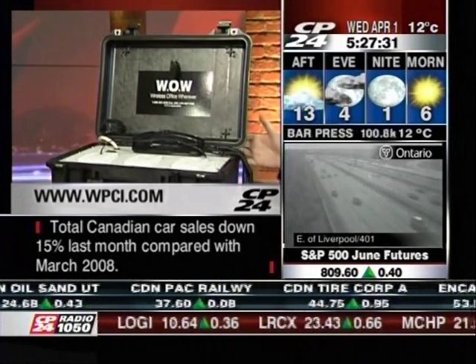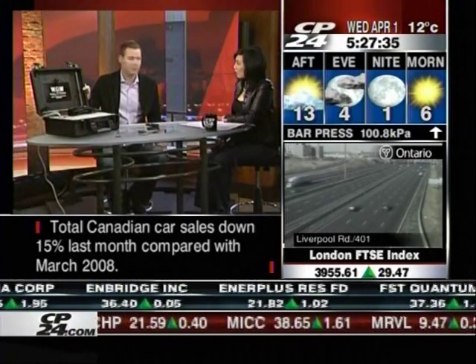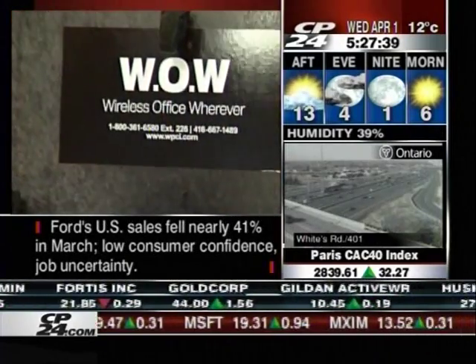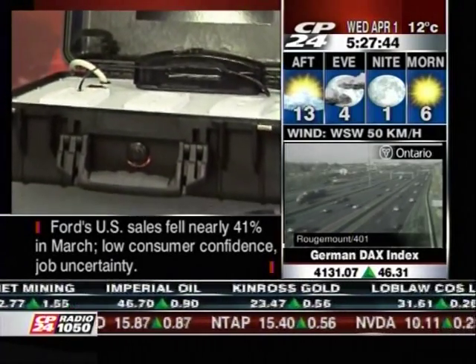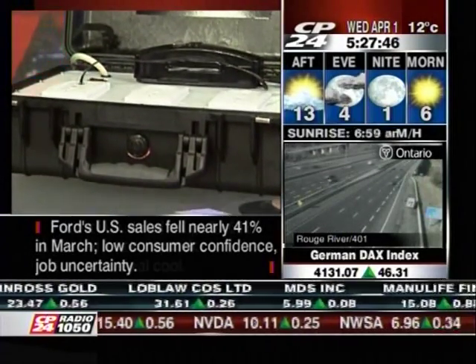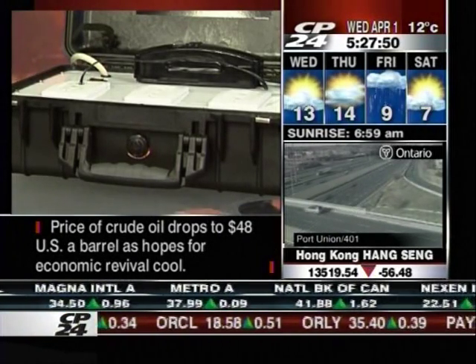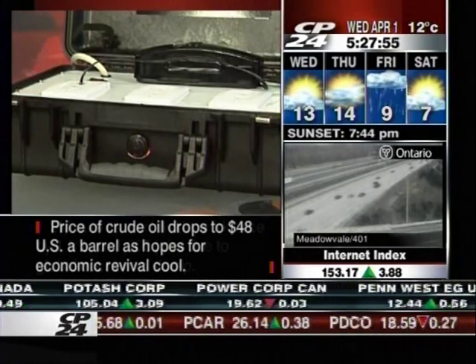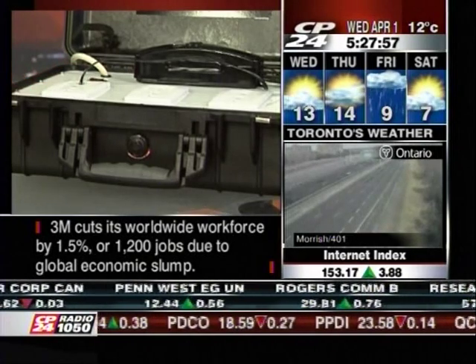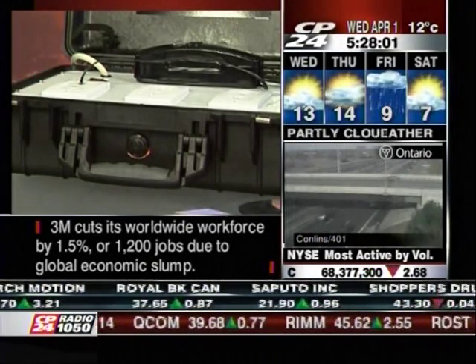This suitcase is a ruggedized, heavy-duty case — it's crush proof, waterproof, and dust proof, made by a company named Pelican. The case is plugged in to a power outlet, which could be a generator, your car, or an office building. Once plugged in and you have a wireless cell phone signal, all you have to do is turn the box on and you are up and running.